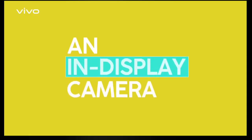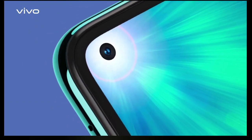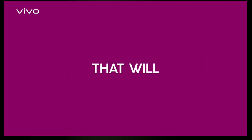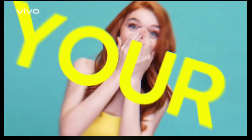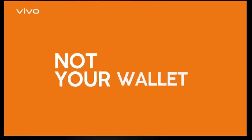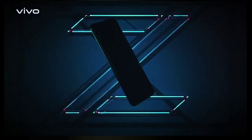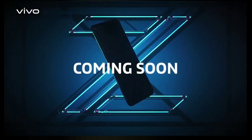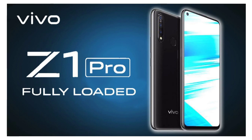Hey guys, Vivo has released a couple of teaser videos through its social media channels to reveal some of the key features of the Vivo Z1 Pro smartphone. The smartphone will be arriving with in-display camera technology, which indicates that it could be featuring a punch hole cutout for the selfie camera. It is expected to arrive with a long-lasting battery and an AI triple camera. Vivo Z1 Pro will be offering seamless performance and a great camera module.